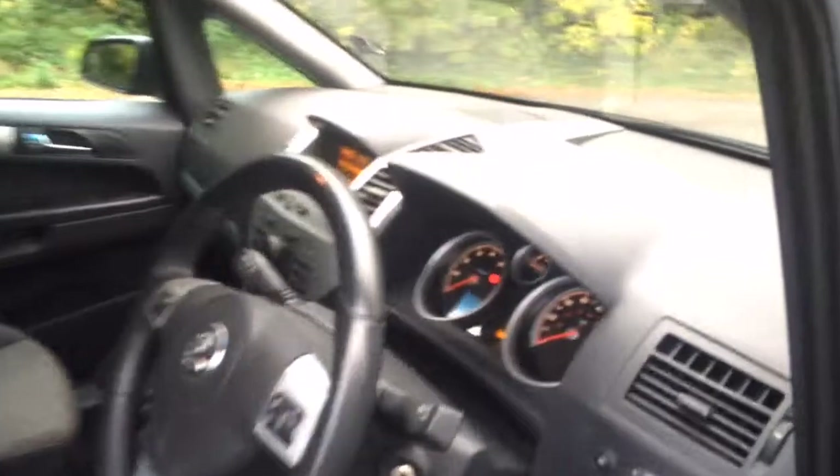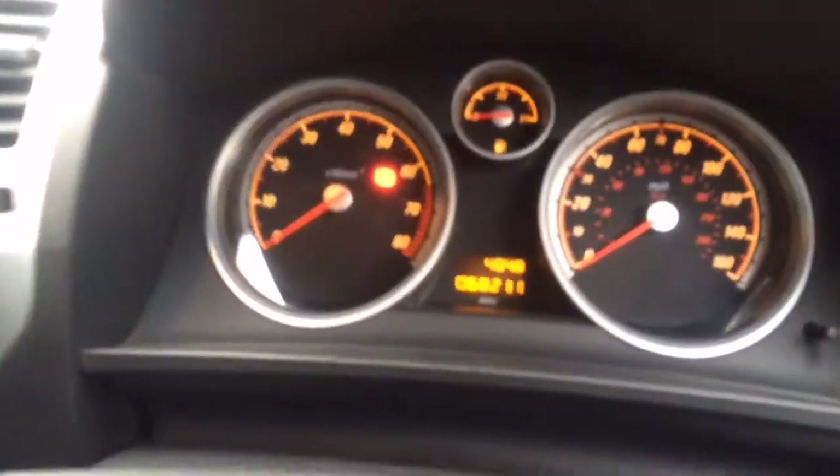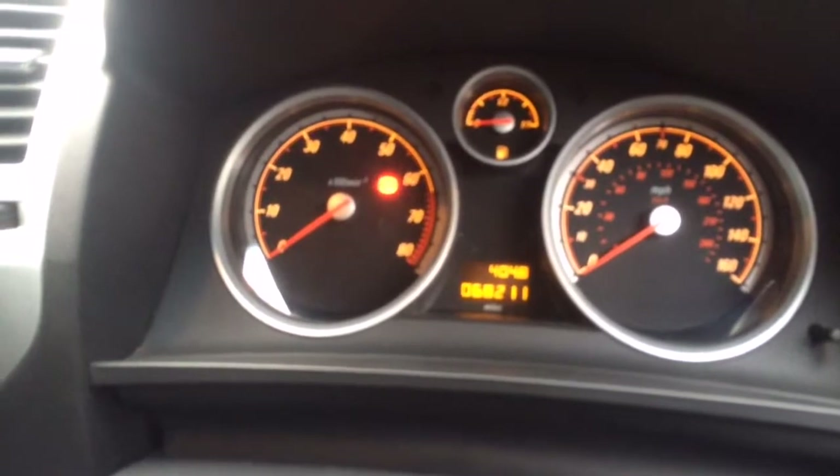The charcoal and grey interior. Multi-function steering wheel. You can see the mileage there — 68,211.